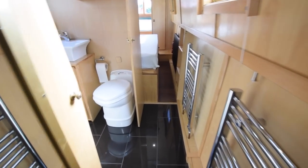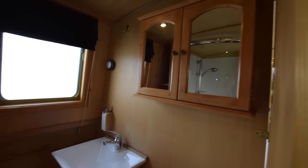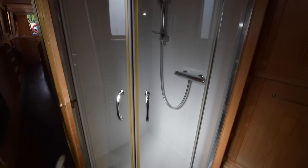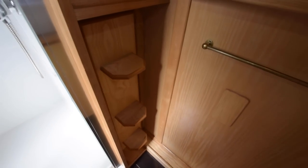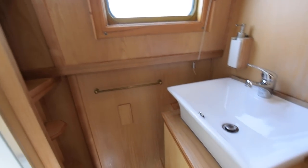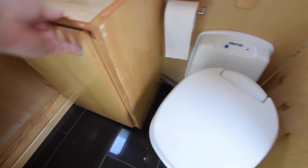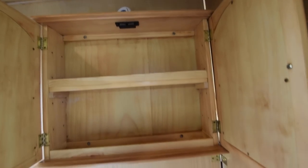Moving on to the bathroom — it's tiled on the floor, which is a really nice feature. The bathroom is six foot one. You've got a cupboard over the toilet and a quadrant shower, tiled in the shower area. There are some little shelves here, and behind that you've got access to all of your plumbing. Ceramic basin over a cupboard. That's a Thetford cassette, and there is a spare cassette on board as well.